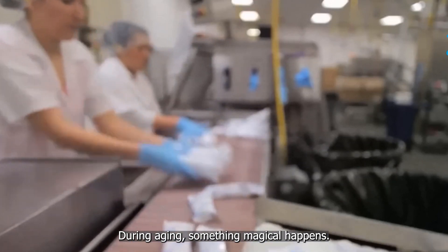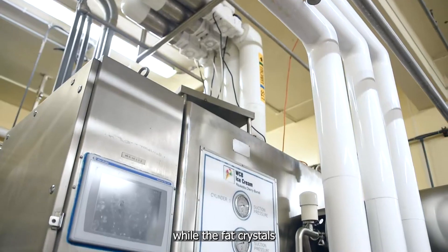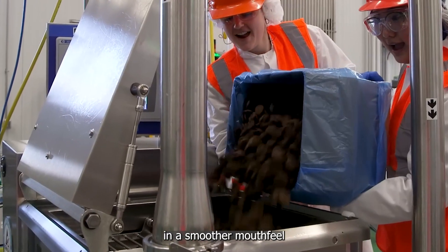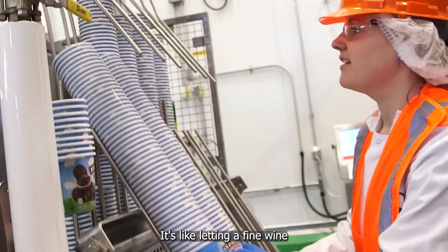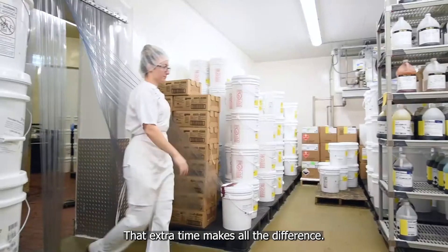During aging, something magical happens. The proteins in the mixture begin to thicken it slightly, while the fat crystals start to partially solidify. This results in a smoother mouthfeel and a richer flavor in the finished ice cream. It's like letting a fine wine breathe before drinking — that extra time makes all the difference.